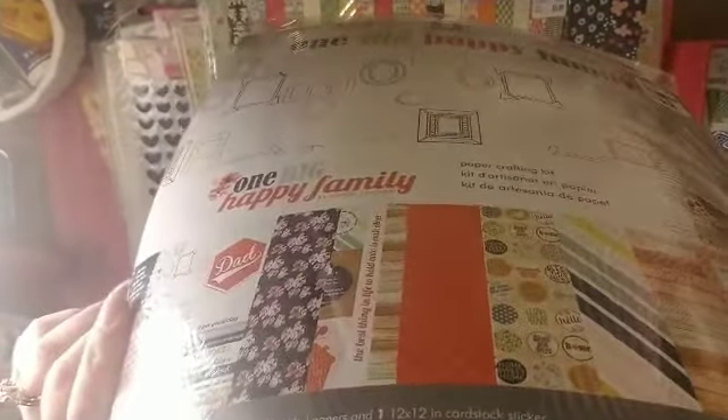I saw the Dear Lizzie Stargazer. I really do like some of the papers — some of it is a little kid-centered and I don't have tiny kids anymore, but the florals are beautiful. I'm not much of a lemon fan, but this blue and white is just amazing. I am really excited about that one.